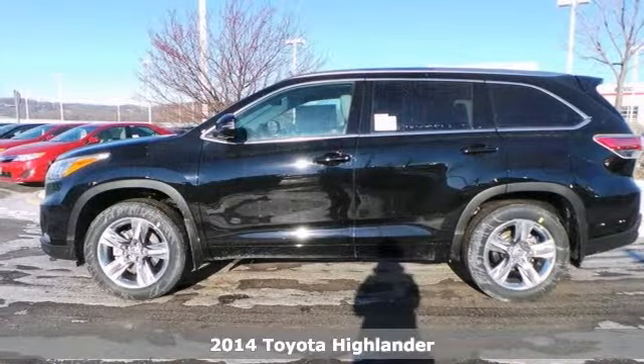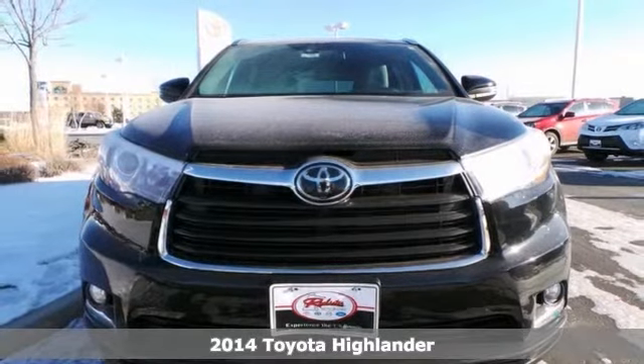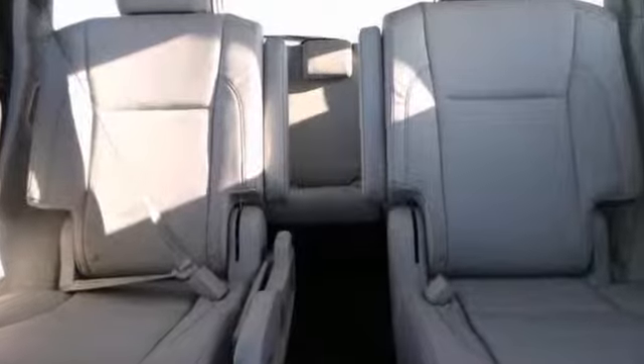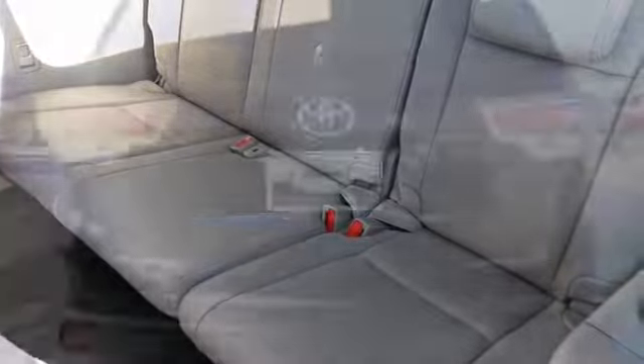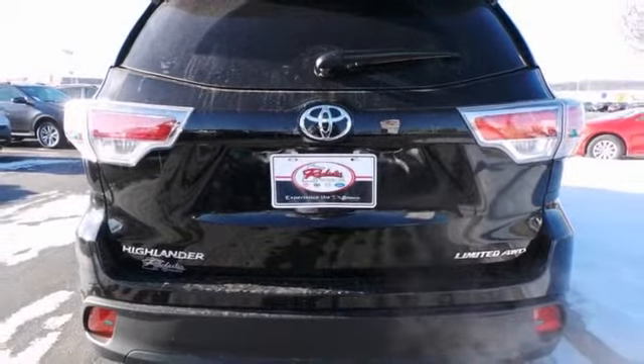Here's a 2014 Toyota Highlander. This one's got a lot to offer, including a blind spot sensor, alloy wheels, and an audio input jack. It also has a touchscreen display, heated and ventilated leather seats, and in-tune premium sound. With a navigation system and a sunroof, it won't be here long. Come take it for a test drive.